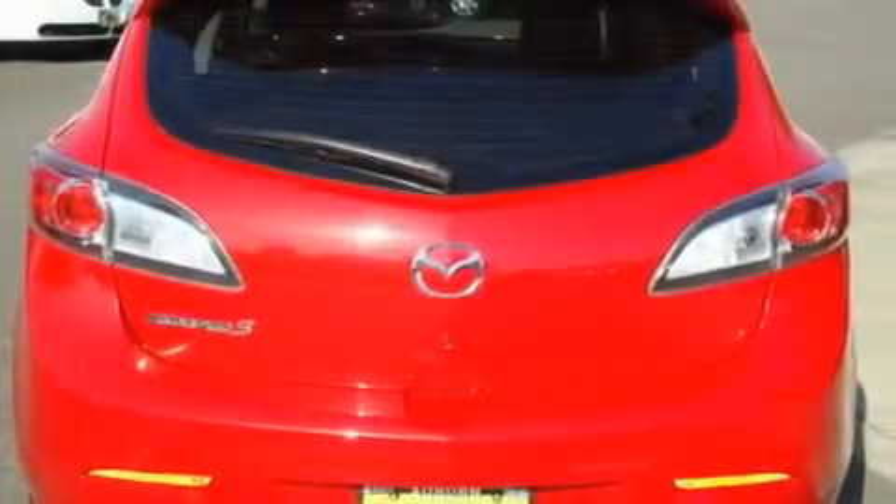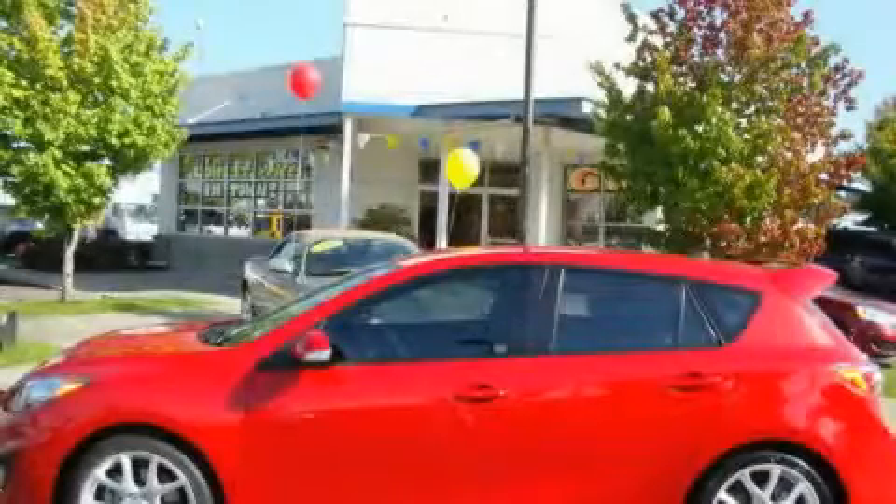Additional features include alloy wheels, fog lamps, a traction control system, and a rear window defroster. This vehicle has fewer than 15,000 miles on the odometer. Stop by today and test drive this automobile for yourself.